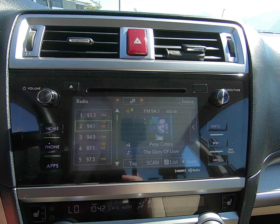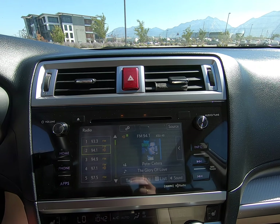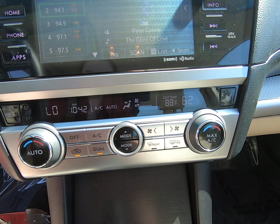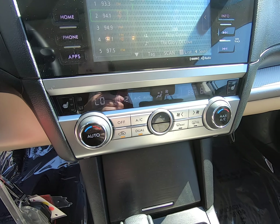We have a beautiful display here with home, phone, apps, and info buttons, along with a volume and on/off button. Another digital display shows your climate control options. We do have heated seats in this vehicle, and I have the AC on right now — it works great.